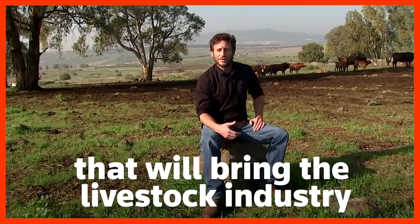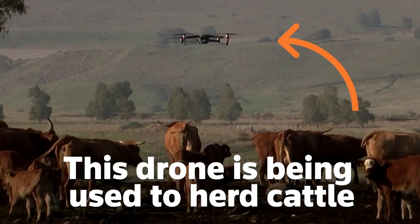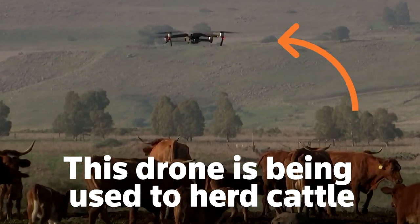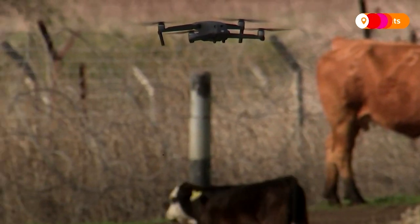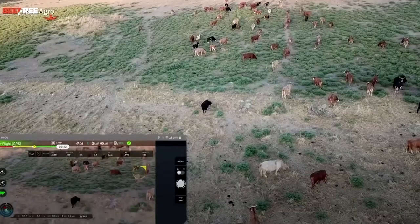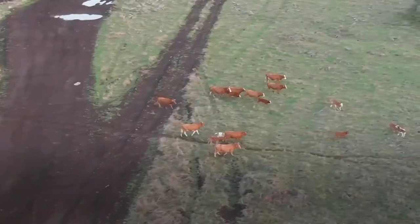We're creating a tool that will bring the livestock industry to the 21st century. We call it Click and Herd, or herding in three clicks. Basically, you open the application, choose the pasture you want to work and the destination you want to get to, and our drone goes up in the air and does all the rest of the work for you.